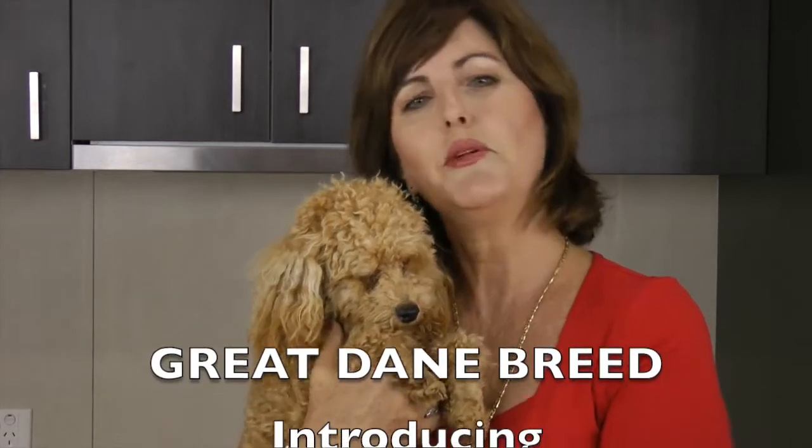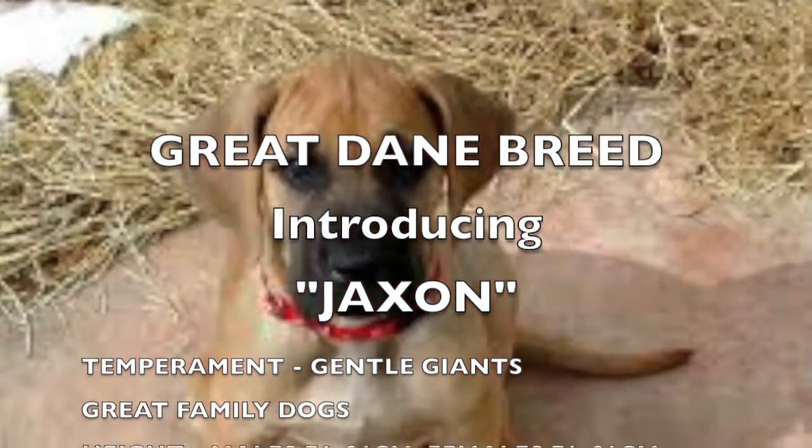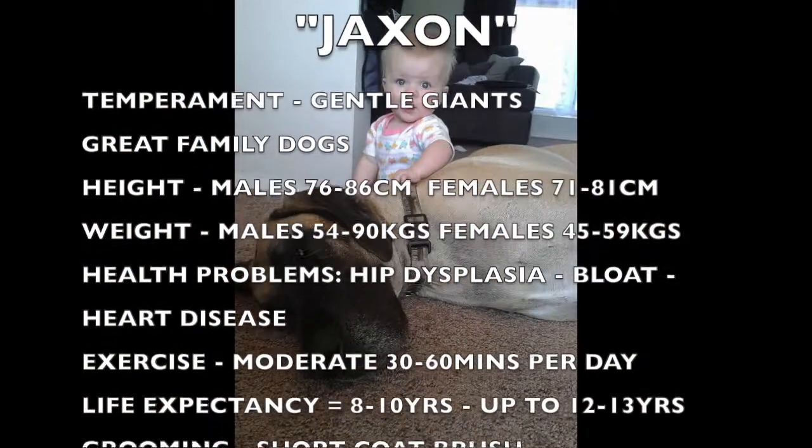Hi and welcome to Cooking for Dogs. Come and we'll show you one of the world's tallest breeds of dog, the Great Dane. Special thanks goes to Dan, Sarah and baby Samantha for sharing Jackson with us today.